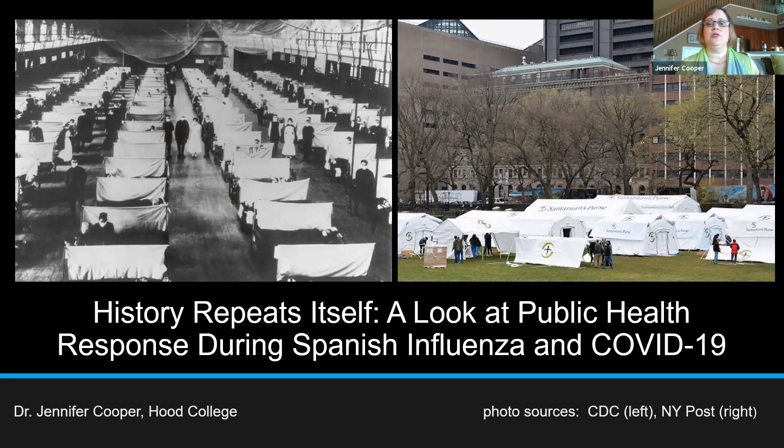I chose to do a comparison of Spanish flu and COVID-19 to illustrate the importance of public health and the response that public health has during a time of pandemic, and how this response is impacted by the ability of the workforce, by politics, by world events, and also the resources that we have available to us when a pandemic strikes.